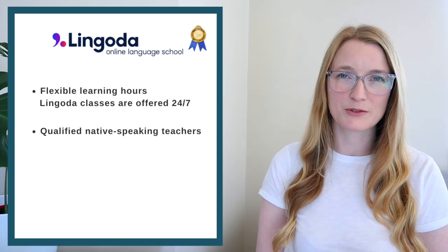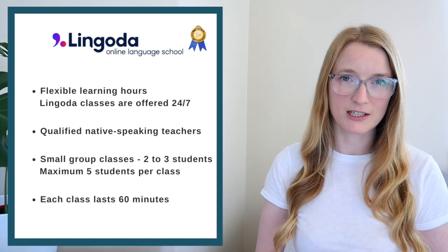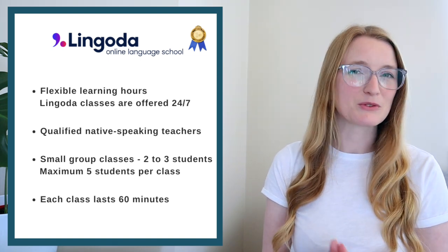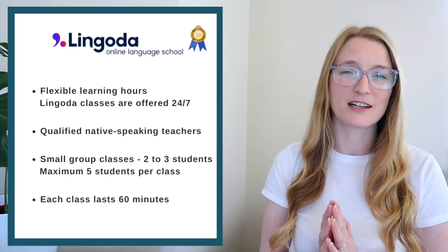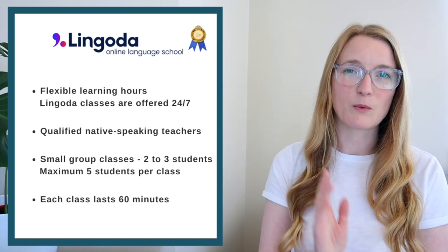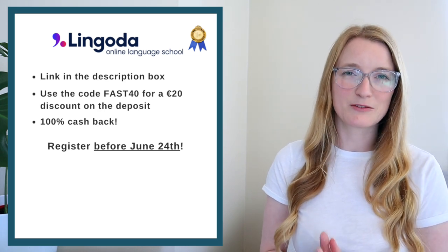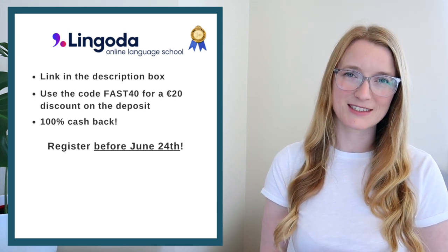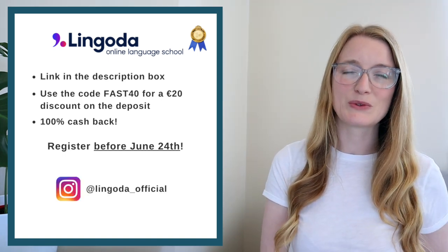All their teachers are qualified, native-speaking teachers who come from all around the world. My favorite thing about Lingoda is that all the classes are in small groups — each class is 60 minutes with around two to three students, maximum five. To register for one of the sprints you will need to make a deposit of 49 euros or 59 dollars, paid once a month for three months. Use my link in the description and the code to get a discount of 20 euros on the deposit. Also check out their FAQ and their Instagram for student success stories.